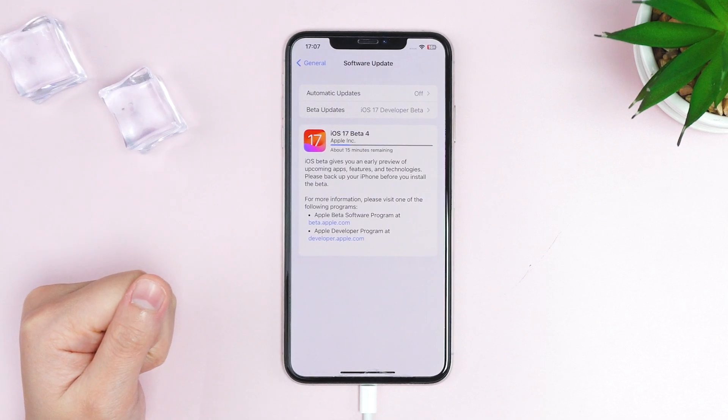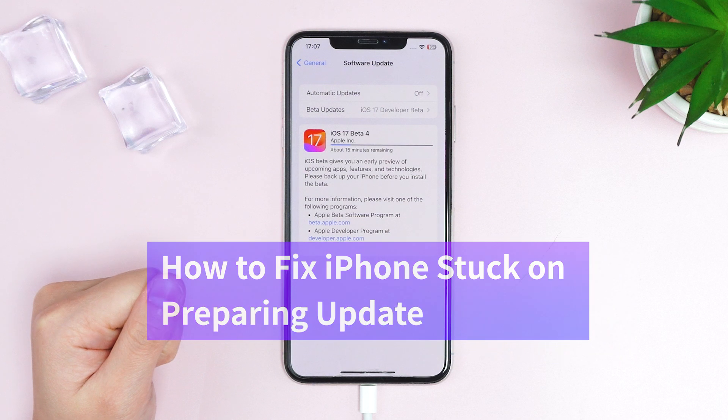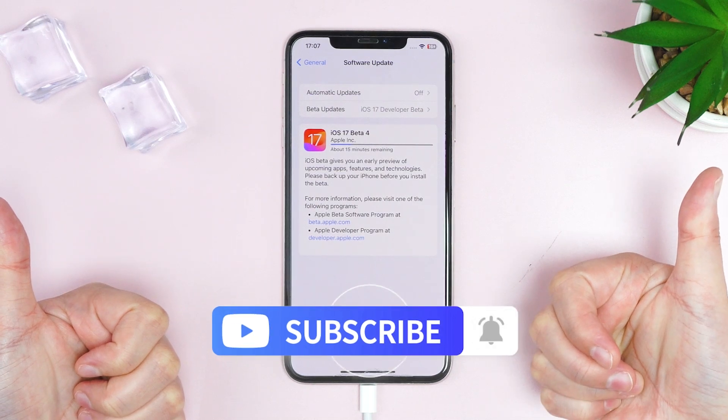But don't worry — in this video, I'll show you how to fix iPhone stuck on preparing update. So do subscribe to our channel and get your iPhone ready for the latest iOS version.